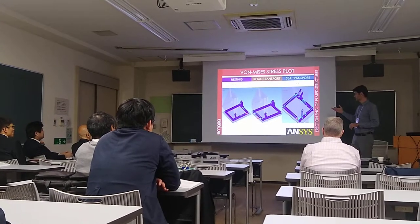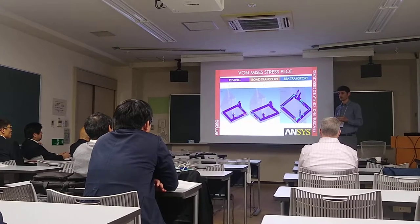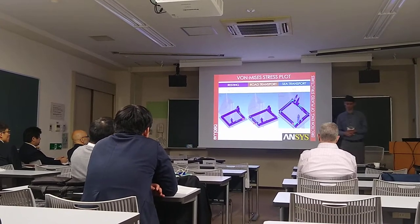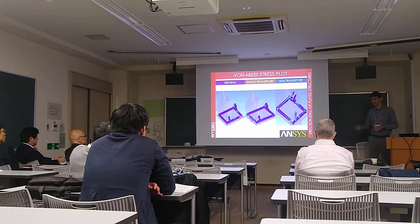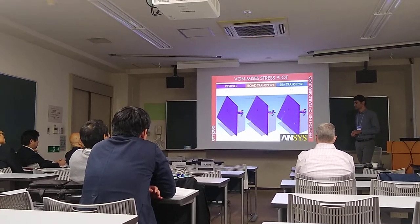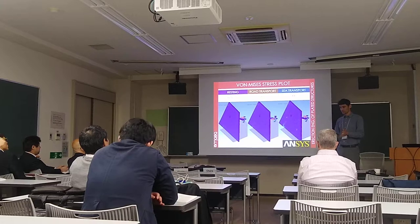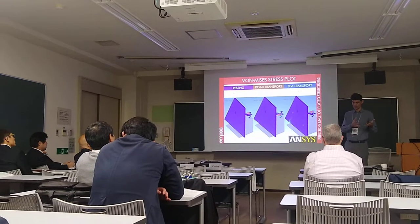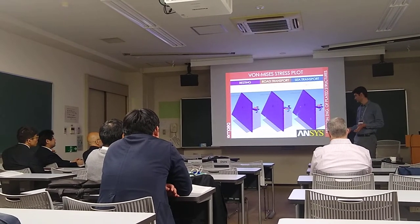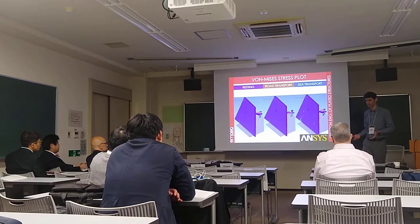As you can see, each one of the conditions yields different load distributions. As expected, the sea transportation was the most critical case because of the magnitude of the lateral acceleration loads. That was also the case for the analysis of the stress distribution in the module itself. The good thing is that we took a little more time to create the models for each of these conditions, but then it was much easier to work with the various different loading conditions.